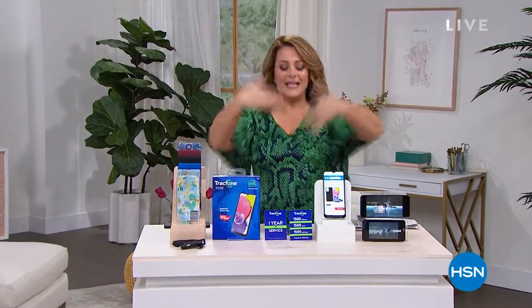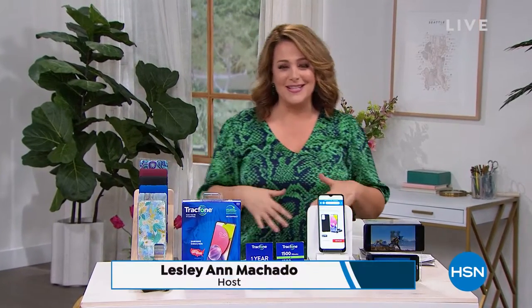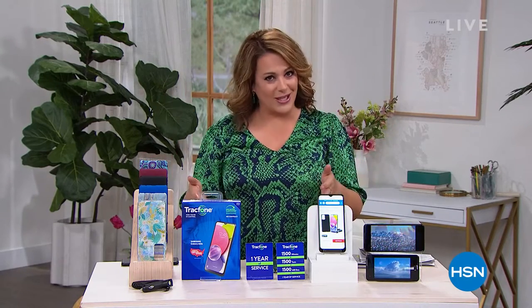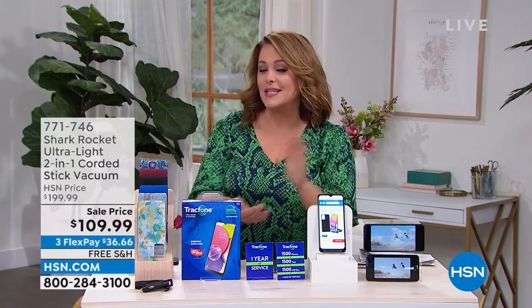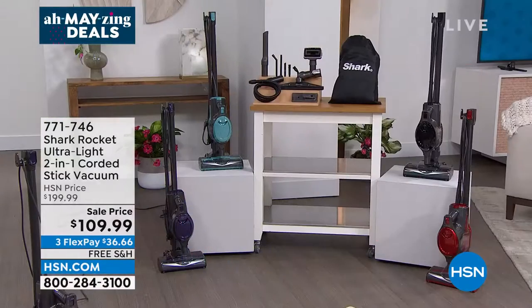You are watching HSN — welcome in! We have amazing deals for you. It's May and we have great solutions, including another look at our today's special. You want to cut your phone bills, own a phone instead of leasing one — we've got you covered. But how are you taking care of your floors?